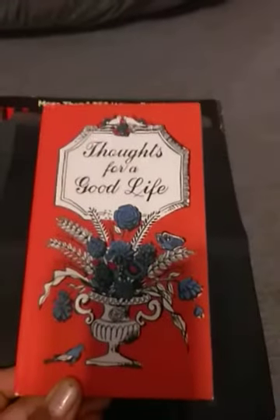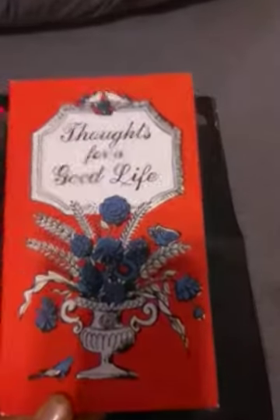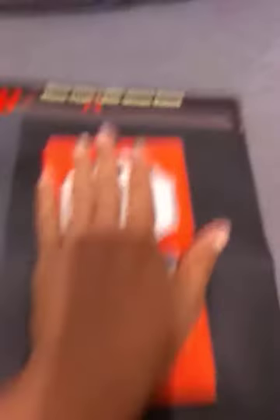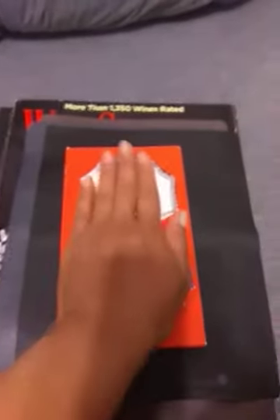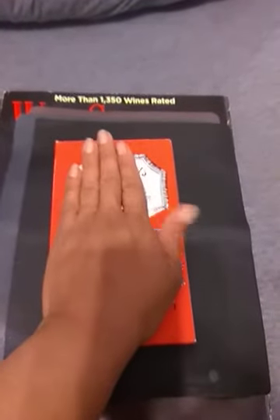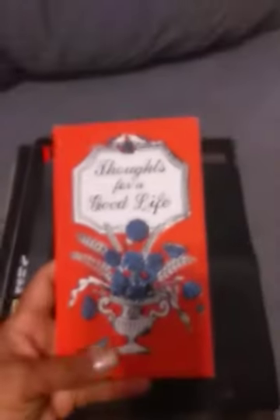I hope that red is showing up — it is red and vibrant, an orangey red, but it's really pretty. It's almost the same size as my hand. I have long fingers but I don't have big hands, so this is a nice small book. So once I get the shop up and running, that will be in there.